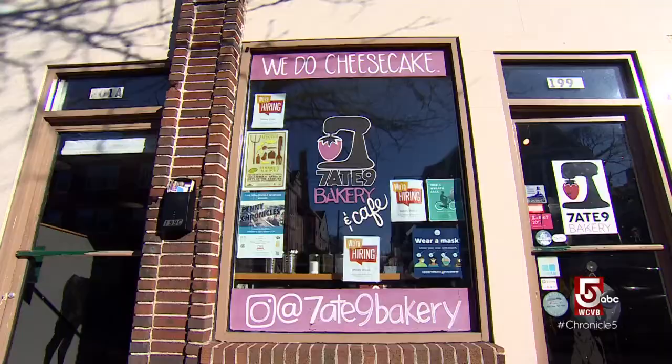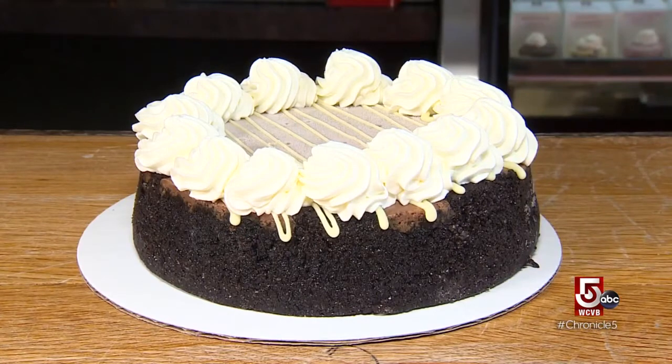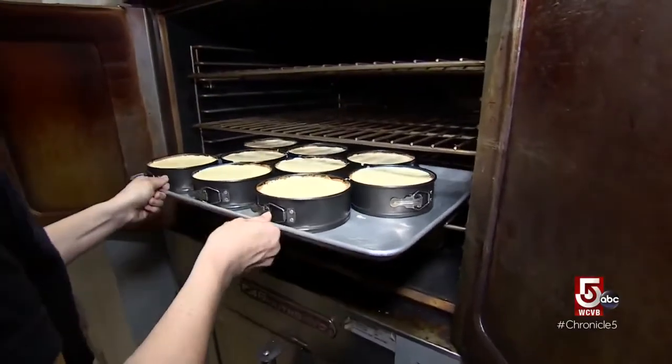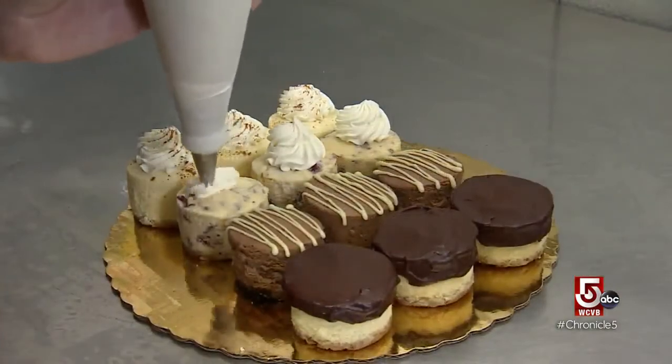Sarah Chester, owner of 789 Bakery in Somerville, says it took her three years to perfect her signature cheesecake recipe. She believes when you experience food, you experience it with all five senses, and a lot of that happens during the baking process. She can have a batter in the mixer and by listening to it, know whether it's ready, whether it's under mixed, or whether it's over mixed — just by the sound.